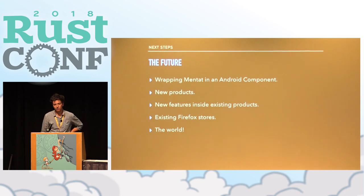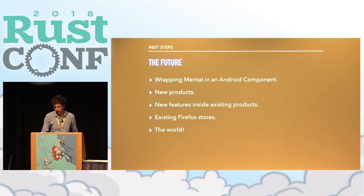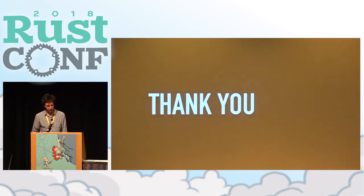The next step is you guys. Perhaps other people have Mentat-shaped problems, and we'd love to help address them and get you involved in the development. All of the development happens on GitHub, documentation is there, and there's a wiki page with a bunch of modeling examples and a lot of theory on syncing and data stores written down. Please peruse that, and find myself or other people from the team to ask additional questions. Thanks a lot.